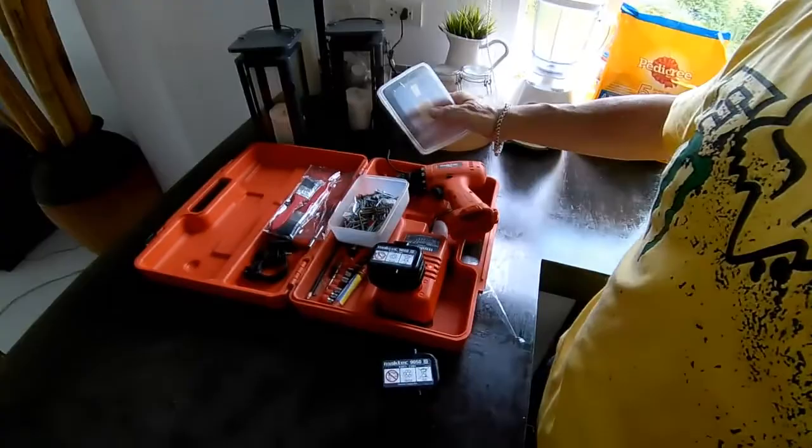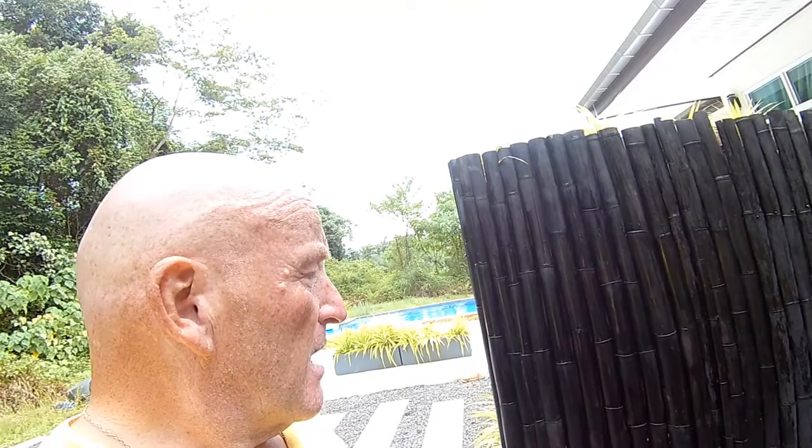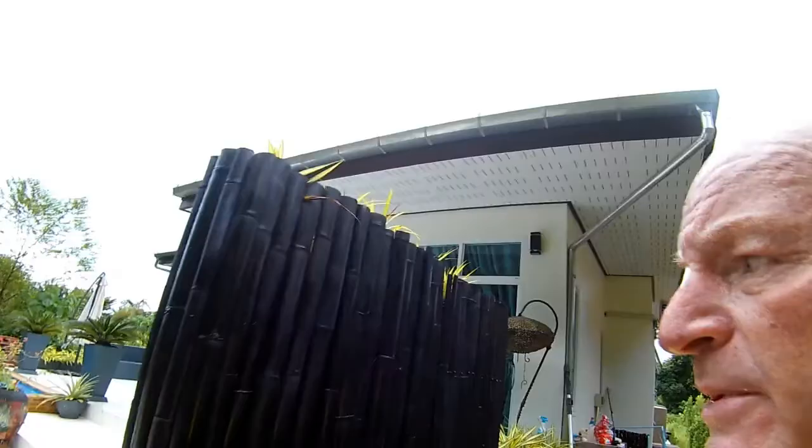I found the screws and drilled them in — black number 8 and number 5 wood screws. The wood stain is about 60 baht a bottle and does pretty good. It took me about an hour to sort it out. It's not perfect but it's pretty solid.